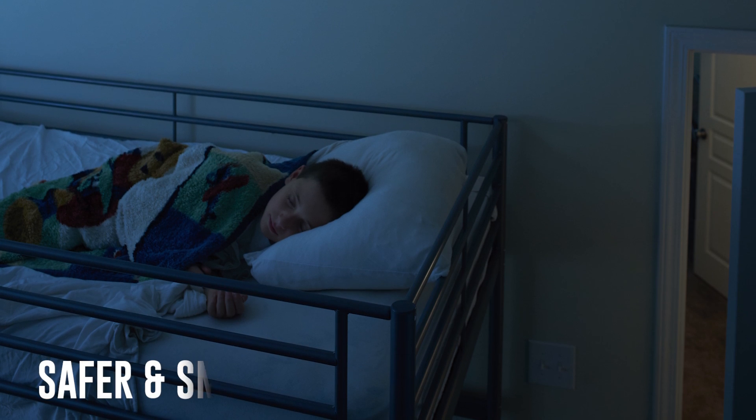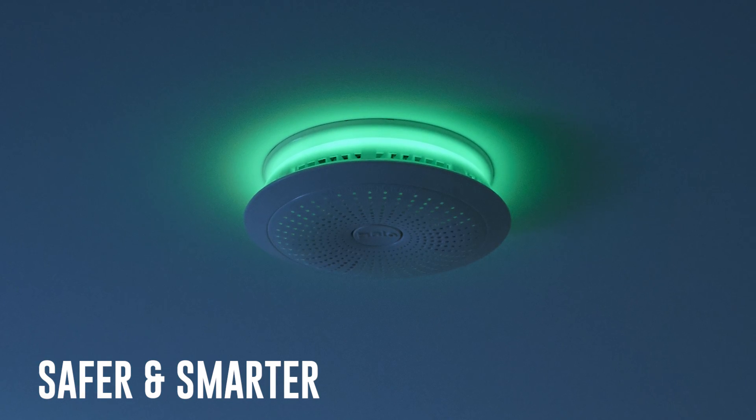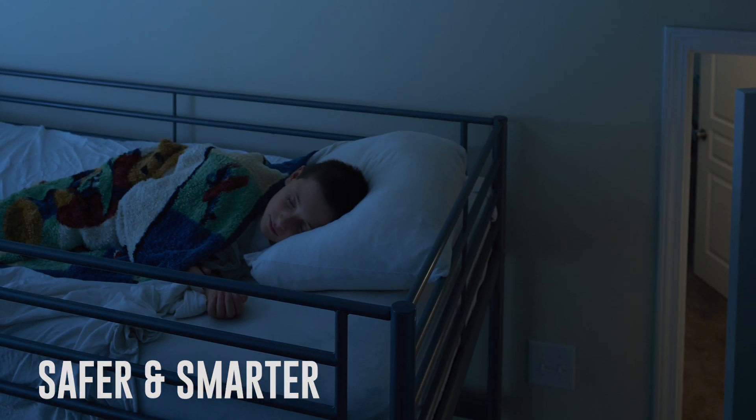Keep your home and family protected with the Halo Plus Smart Smoke and Carbon Monoxide Alarm with weather alerts. Halo's smart logic combines six different sensors to quickly detect fast or slow burning fires, even carbon monoxide, with less false alarms.